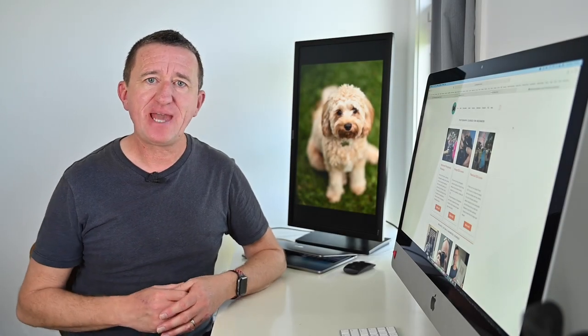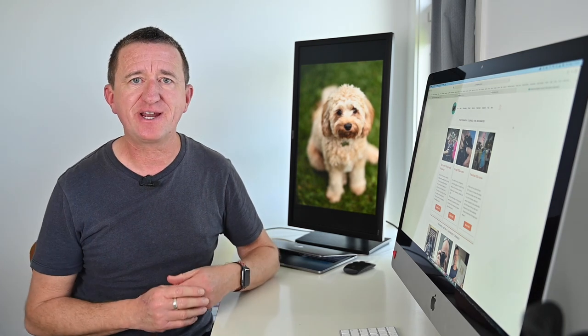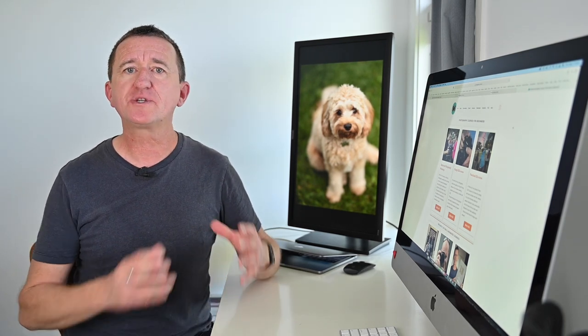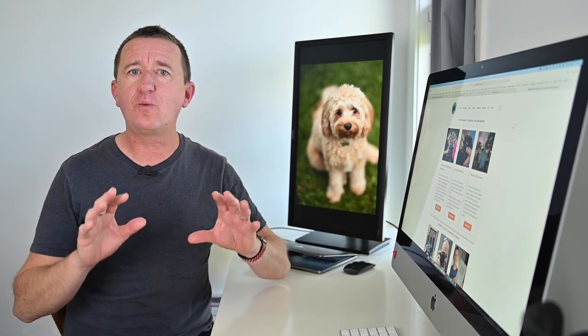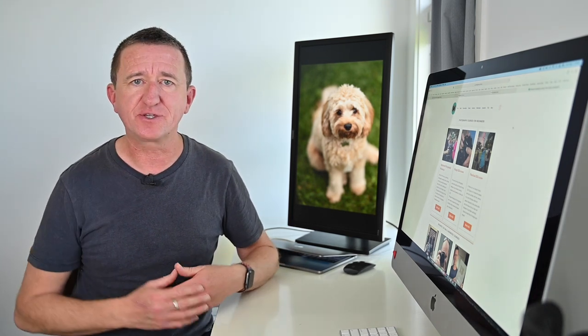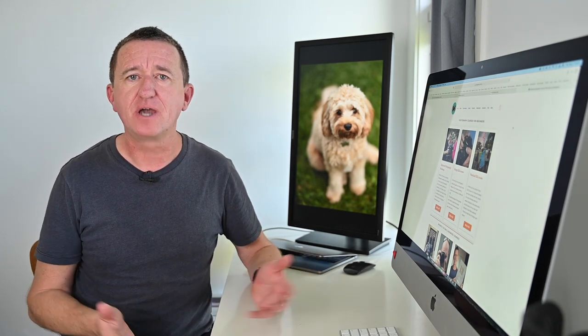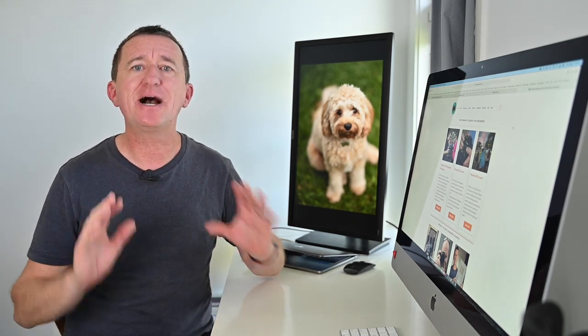Not everybody has a pet at home to photograph, so that's why this is not called the pet photography challenge. This month's challenge is called Animal Magic, so whilst I can't wait to see photos of your pets, animals in the wild are fine as well — and that could just be a bird in your garden or maybe a ladybug on a leaf. It's entirely up to you.